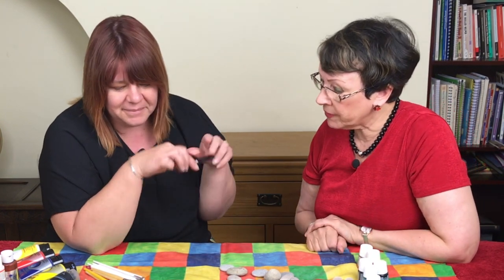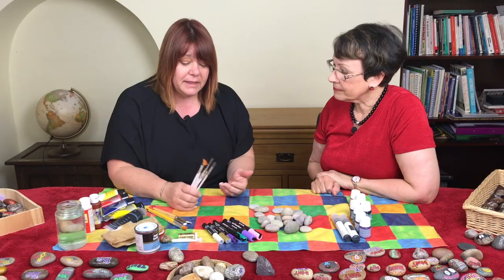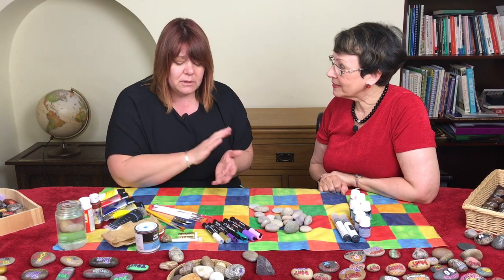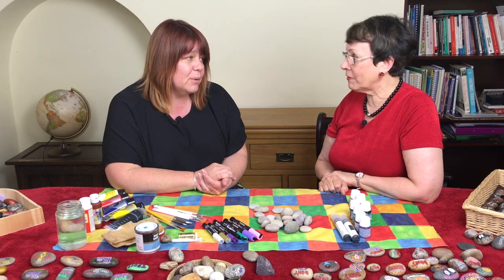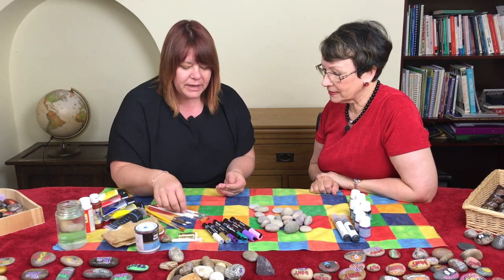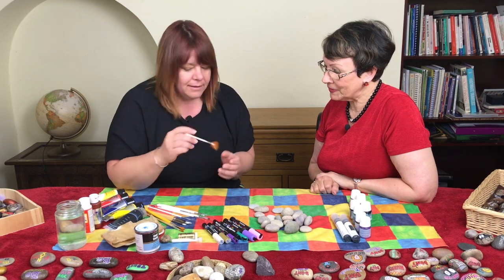You've got loads of brushes there. Were they very expensive? You can find them really cheaply. These ones are actually make-up brushes I bought in a local store for something like £1.99. The nice thing with make-up brushes is you can get a real point, and some of them are quite good for feathering.